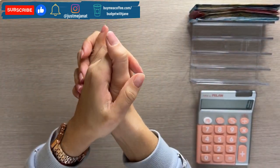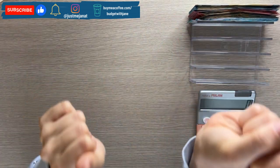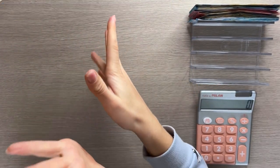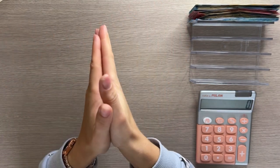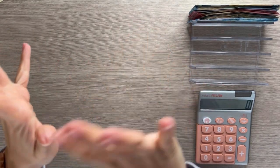Hey guys, welcome or welcome back to my channel. In today's video we're doing the second cash stuffing of March. I am so excited to film this video because we have finished the 53 envelope challenge, which means new savings challenges are coming — but for that, stay tuned until the end of the video.